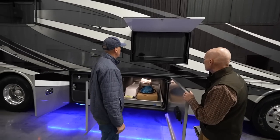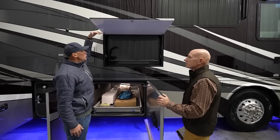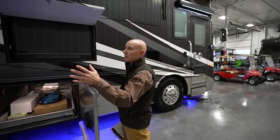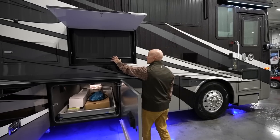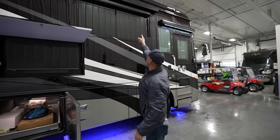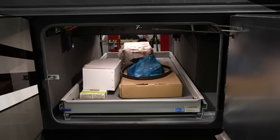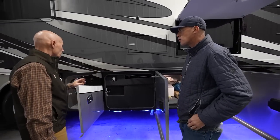Nice-sized exterior entertainment area with an LG TV — I like the height of this. The door swings up to cut down on sun glare, with a sound bar. If you have your awning out you'd have extra coverage, but even without it there's enough shade. You can see how vibrant the picture is. I'm also seeing manual Girard window awnings and then the big Girard patio awning.